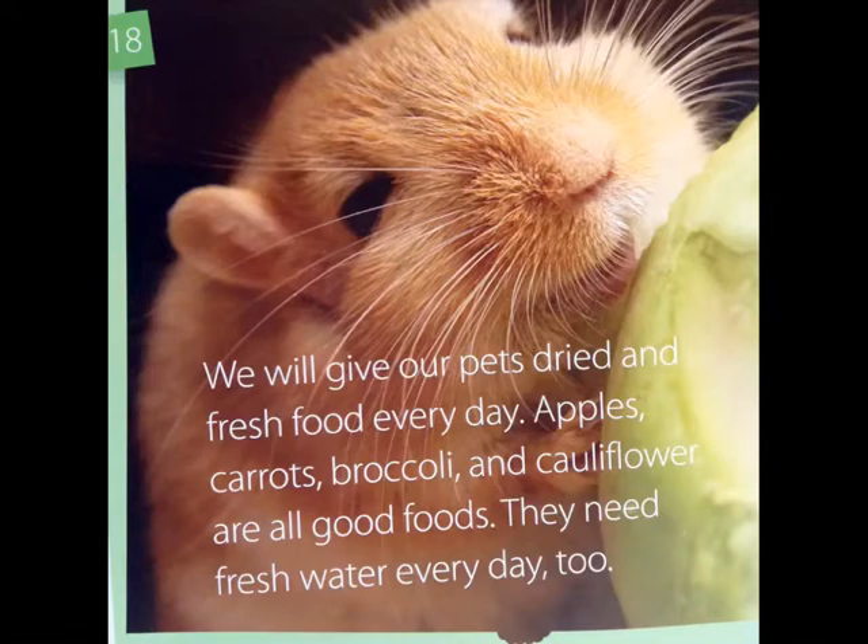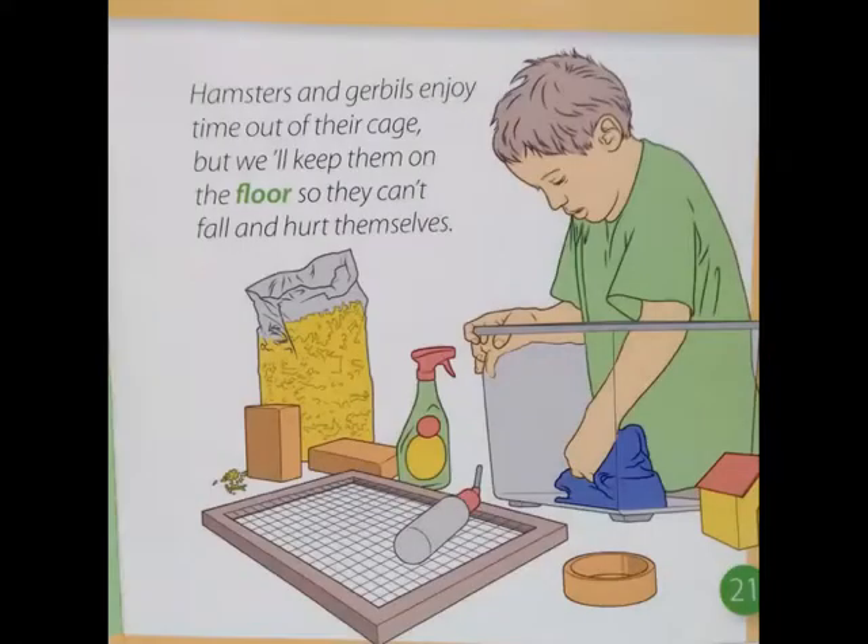We will give our pets dried and fresh food every day. Apples, carrots, broccoli, and cauliflower are all good foods. They need fresh water every day too. Hamsters and gerbils enjoy time out of their cage, but we'll keep them on the floor so they can't fall and hurt themselves.